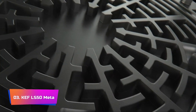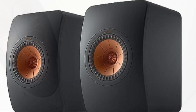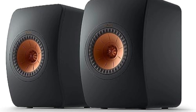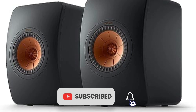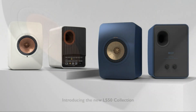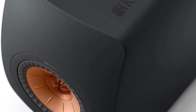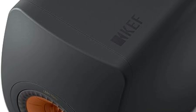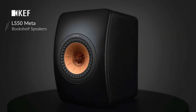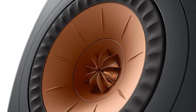Product Number 3: KEF LS50 Meta. The LS50 Meta is a testament to KEF's commitment to pushing the boundaries of audio technology and a true game-changer in high-fidelity sound reproduction. At its core, this speaker incorporates KEF's groundbreaking Metamaterial Absorption Technology — MAT — which reduces unwanted sound emanating from the rear of the driver by an astonishing 99%. One standout feature is the 12th-generation Uni-Q driver, boasting a 40% increase in smoothness compared to its predecessor, delivering a refined sonic experience with less distortion and minimal coloration.